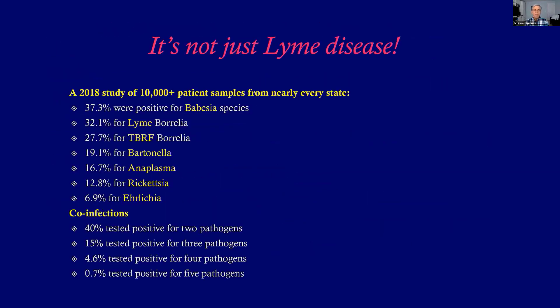It's not just Lyme disease. In 2018, a study tested over 10,000 patient samples from across the United States. They found Babesia was number one, followed by Lyme and relapsing fever Borrelia, Bartonella, Anaplasma, Rickettsia, and others. Forty percent had at least one separate co-infection — two pathogens. Fifteen percent had three, 4.6% had four, and almost 1% had five pathogens.